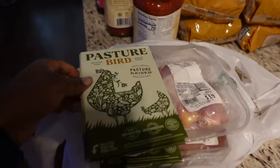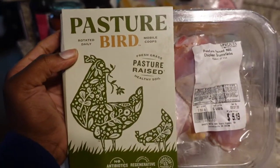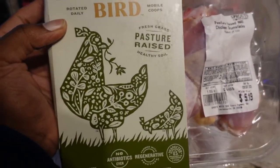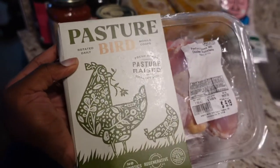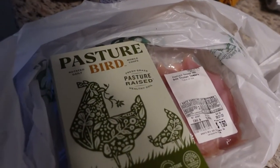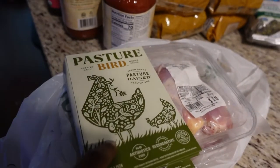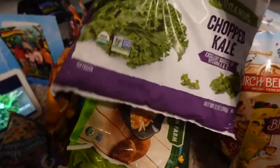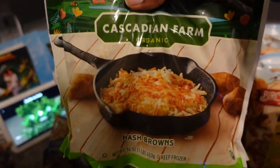First, I got some chicken — this is pasture-raised chicken. I didn't even know you could get pasture-raised chicken until I went to Sprouts. I got chicken legs and chicken tenders. I'm going to separate these and put them in the freezer. I'm doing the cold stuff first because I need to get them into the freezer.